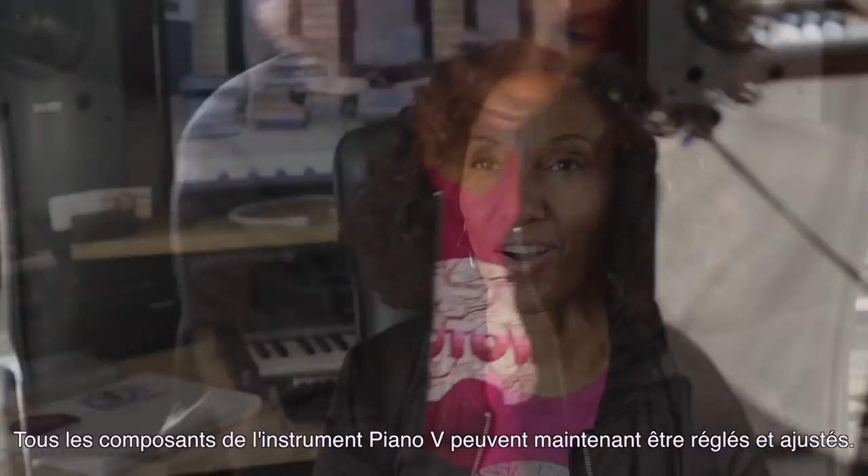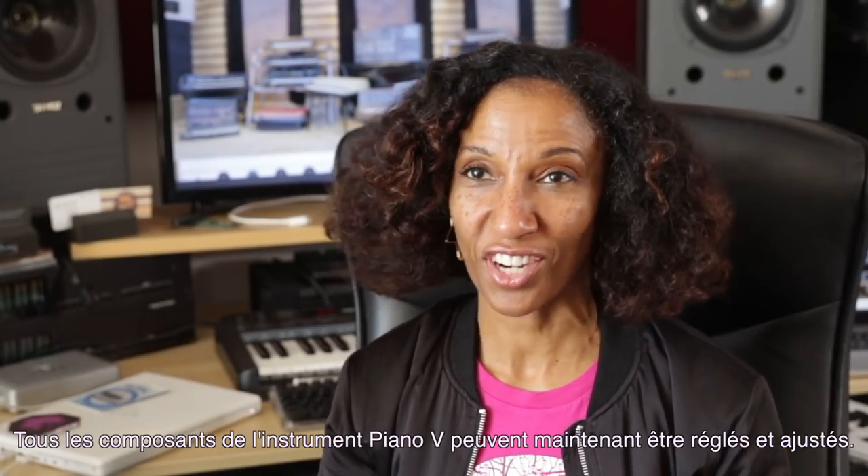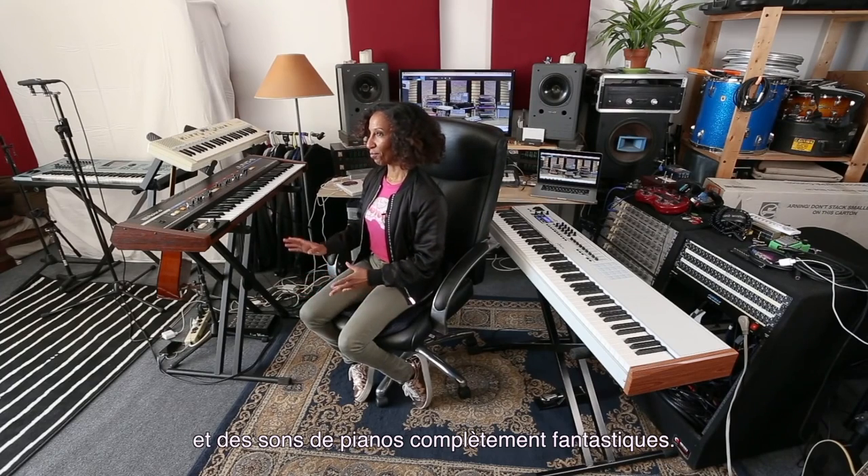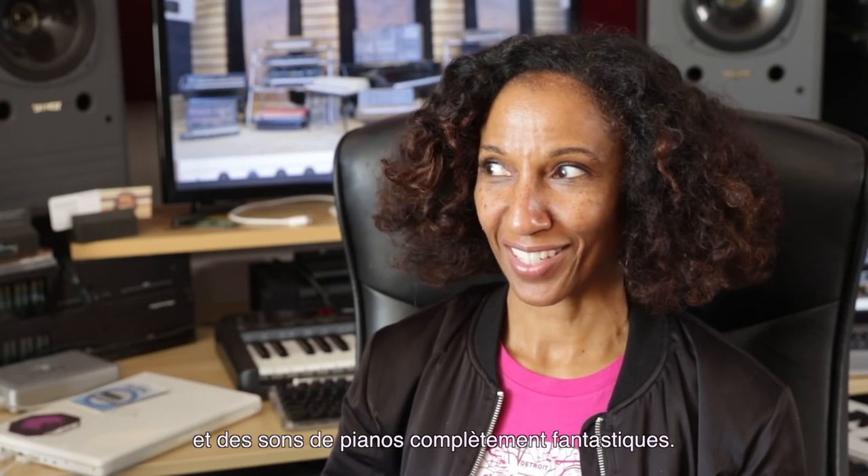The Piano V instrument has all kinds of components that can be tweaked and adjusted so that you can have traditional sounding pianos and completely fantastical pianos.